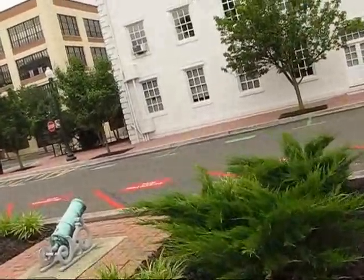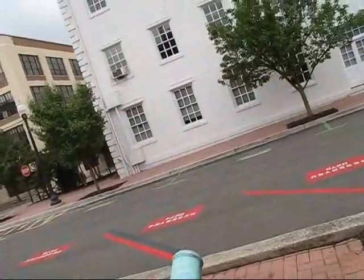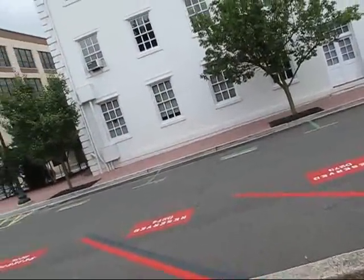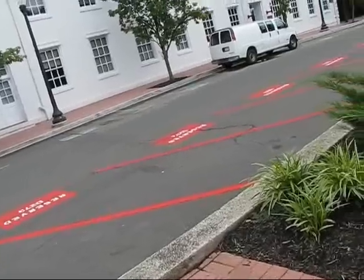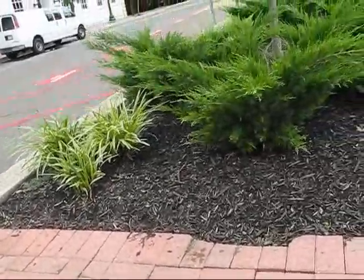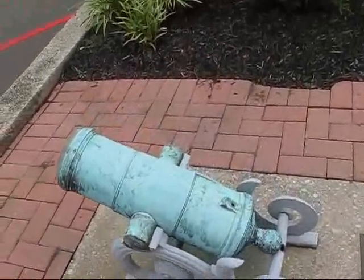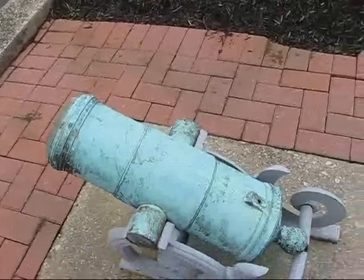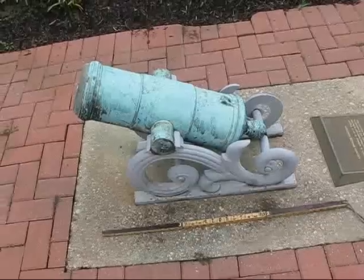Here's a very interesting small howitzer that I don't know much about, and apparently the Navy doesn't know too much about it either. That's what makes it really interesting to me. We'll put the old yardstick down here to give you an idea — it's just a little bit over two feet long, I'd say, for the barrel total.